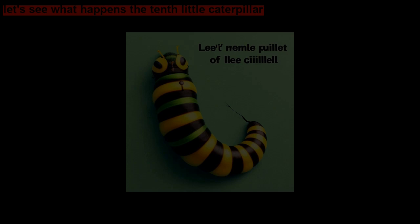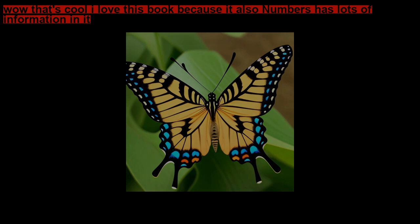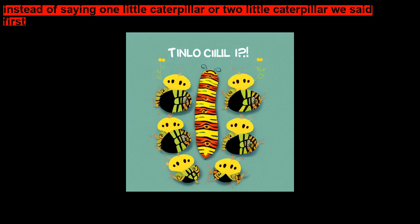Wow, that's cool! I love this book because it also has lots of information in it. The first little caterpillar, number 1 — those are the number words I was talking about. These are the special number words: instead of saying one little caterpillar or two little caterpillar, we said first and we said second.